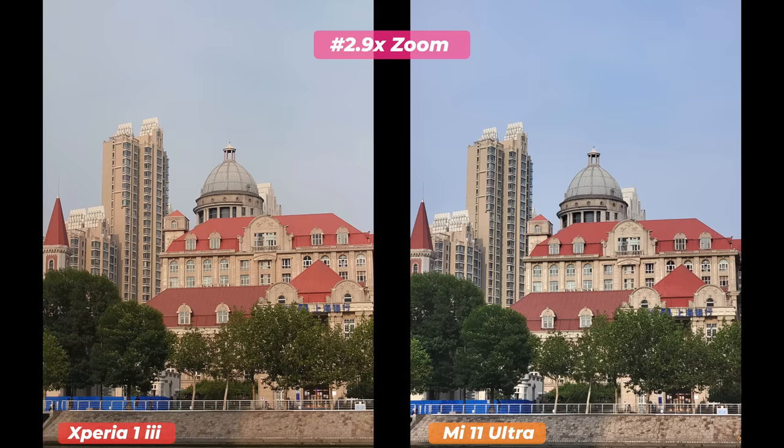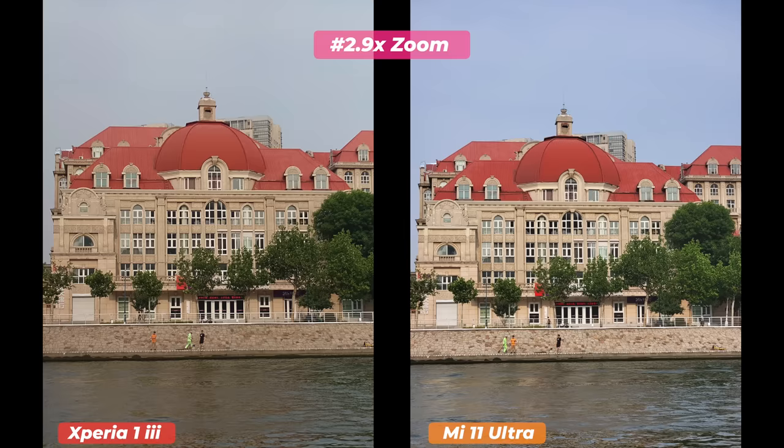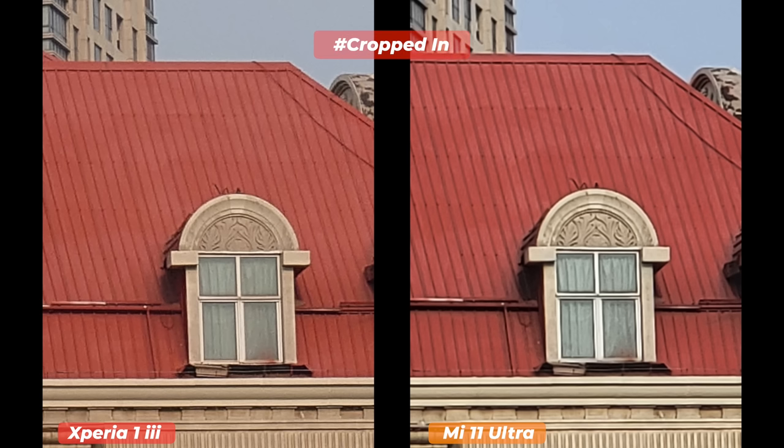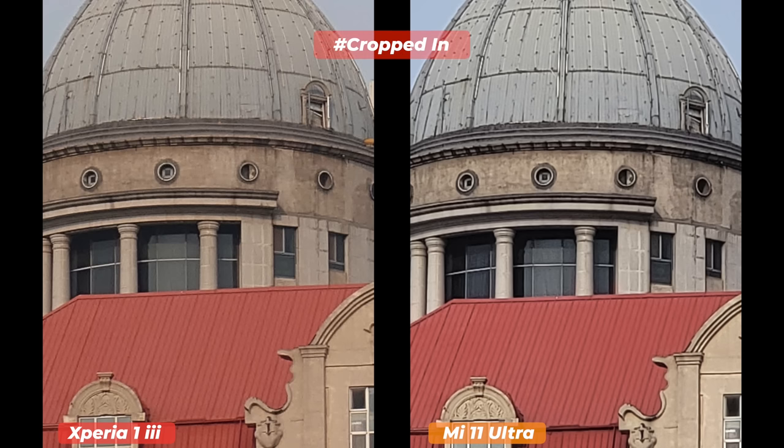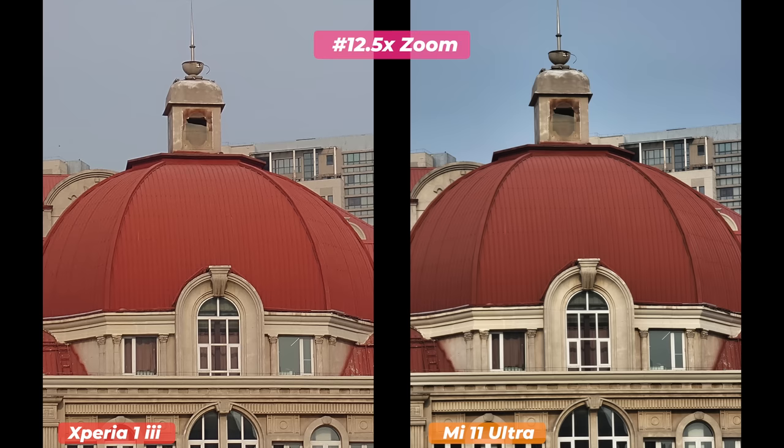Some may say it's unfair to compare a 5x periscope lens with a 4.4x telephoto lens, but then comparing the Xperia 1 Mark 3's 2.9x optical zoom with Mi 11 Ultra's digital zoom would also be unfair. We have to do all comparisons to find a winner. After cropping in, the Mi 11 Ultra's image has more details, finely processed textures, less noise, and enough sharpness. In another set of 5x vs. 4.4x images, the Mi 11 Ultra picked up more details with correct sharpness and maintained vibrant shadows with good contrast.